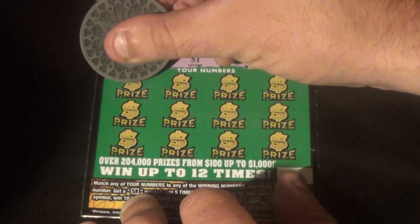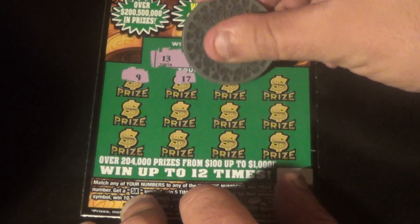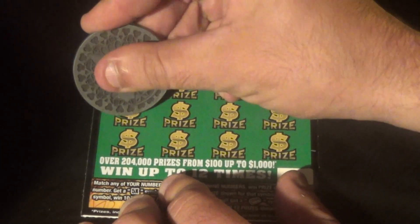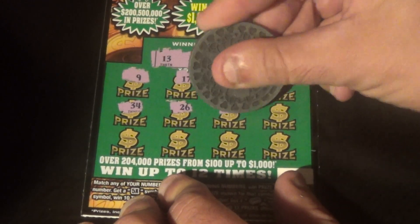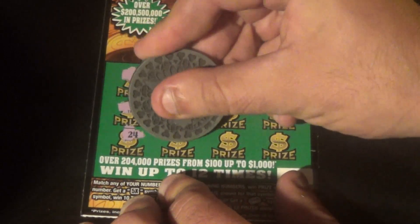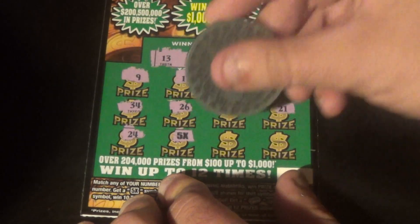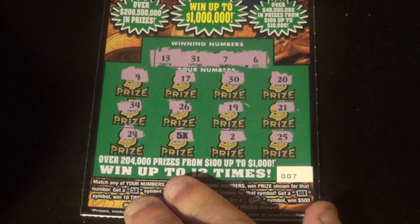Here we go. 9, 17, no. 30, 20, 34, 26, 19, 21, 24. BAM! 5X saved at the end. 2 and 25.